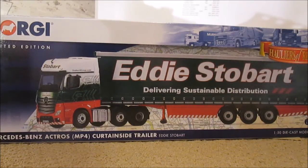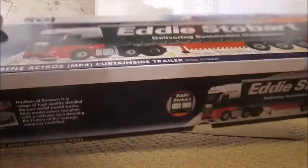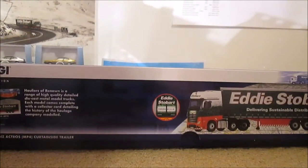Hello guys and welcome to another model review. In this edition I've got the brand new Corgi Mercedes-Benz Actros MP4 with curtain side trailer in the Eddie Stobart livery. This is a 1:50 scale die-cast model, part of the Corgi Haulers renowned collection. Without further ado we'll open the box. The product code for this model is CC15802.